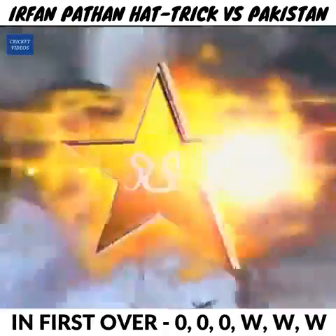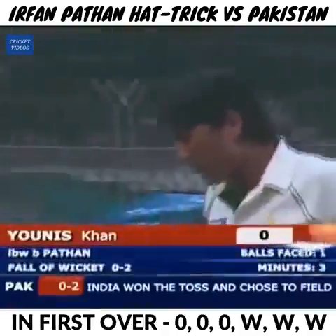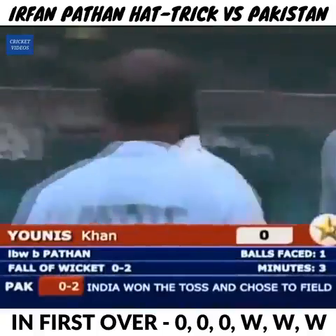Wickets with consecutive deliveries. India are doing the damage early in this business match — the final one here in Karachi. Yunus Khan gone for a duck. It's none for two.